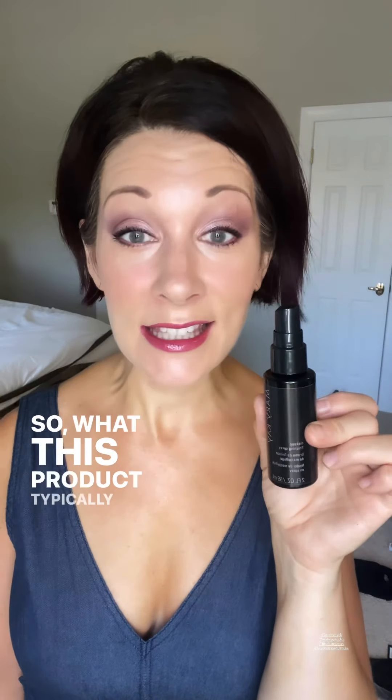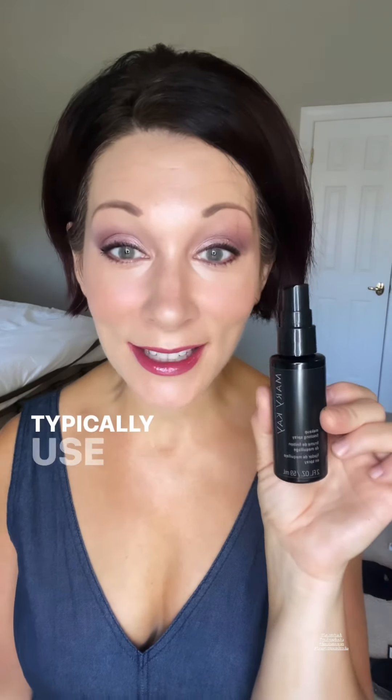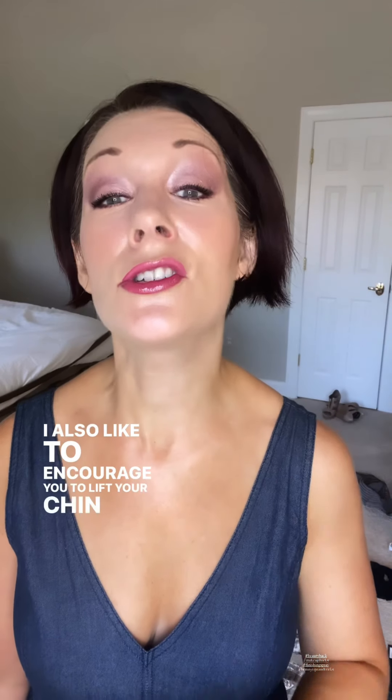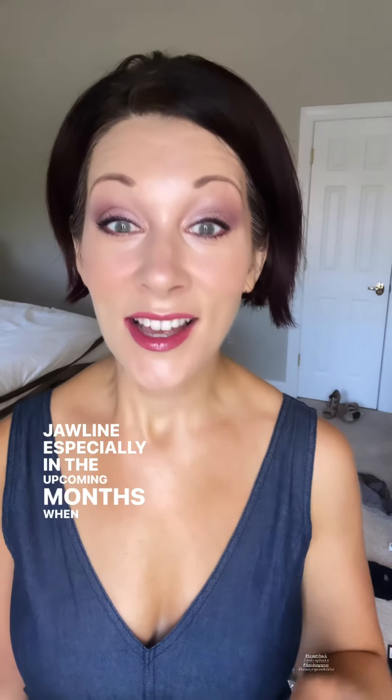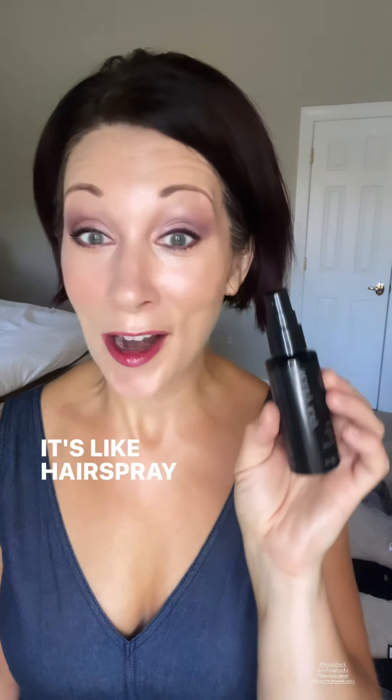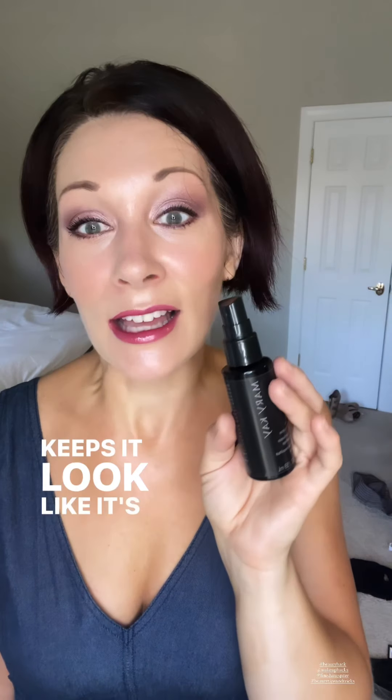What this product typically does, and the way you typically use it, is at the end of your makeup application you spray your face down the center and X marks the spot. I also like to encourage you to lift your chin and spray your jawline, especially in the upcoming months when you might start wearing winter scarves or higher-collared jackets, so you don't get makeup on your clothes. This keeps your makeup in place — it's like hairspray for your face. It keeps it perfect, keeps it from moving, and keeps it looking like it's just been perfectly applied.